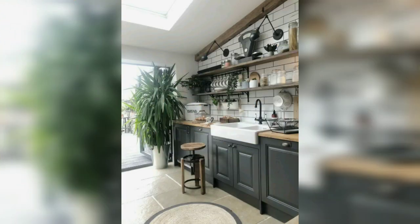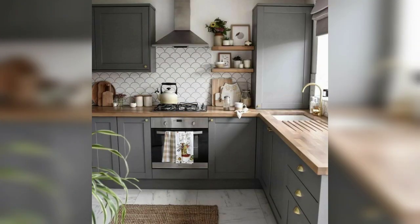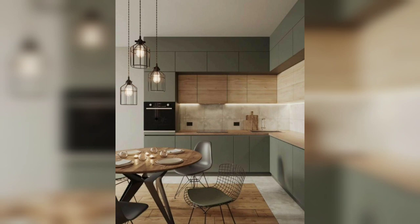A small kitchen means that you can work and cook faster. If you liked this video, please like and subscribe to our YouTube channel for more updates, and don't forget to press the bell icon for more home decor ideas.